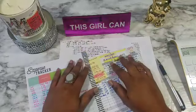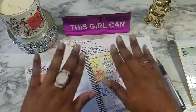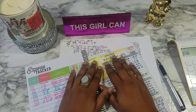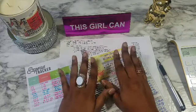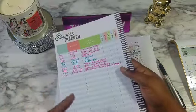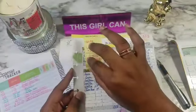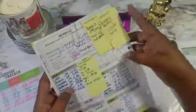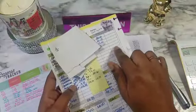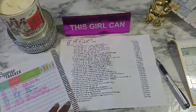Hey loves, welcome back to my channel. If you're new, my name is Tara Gay Nicole, and if you're not new, welcome back. Today's video is going to be my expense tracker. I feel like it's going to be a lot, so that's why I pulled back out this expense tracker — we were just putting it in on the budget sheets, but I need more room than that.